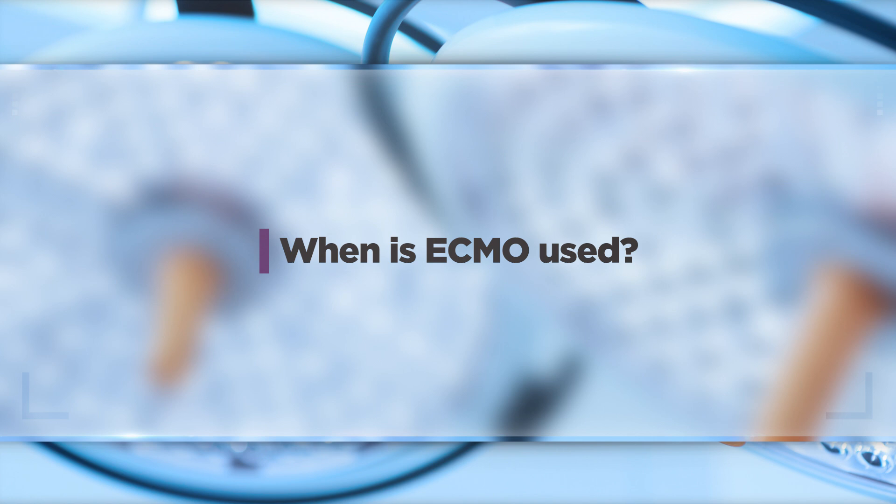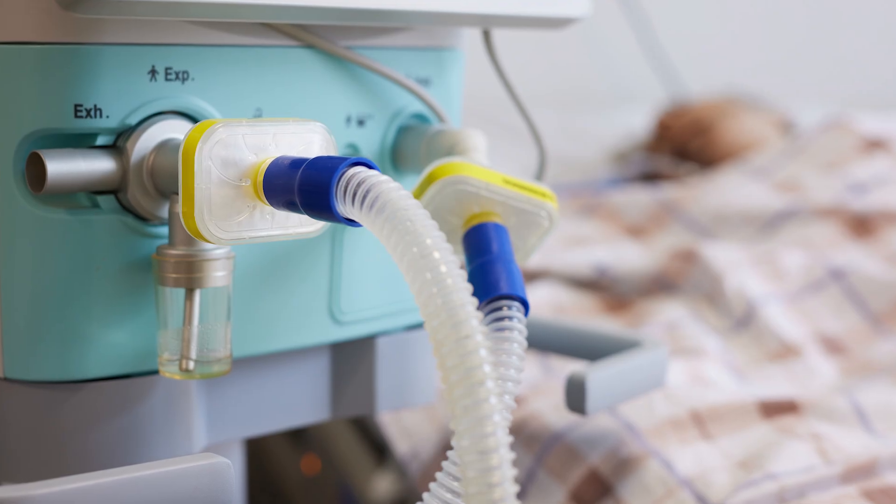ECMO support is typically a therapy of last resort. Patients who are extremely sick because their heart and/or lungs are failing — if they reach a point where medications, ventilators, and more traditional support platforms aren't enough — the fallback option is ECMO. This allows the machine to take over the work the heart and/or lungs would be doing, helping the body's organs recover while the heart and lungs are being treated. ECMO support will keep the patient alive until such therapies can be performed.